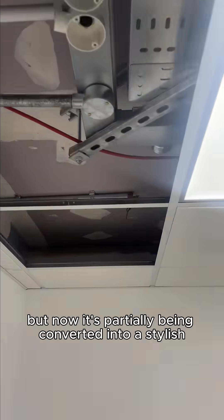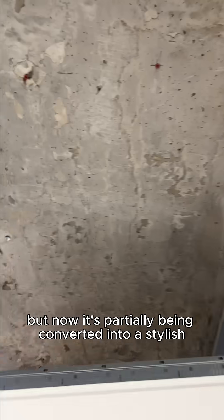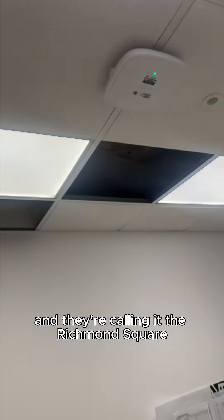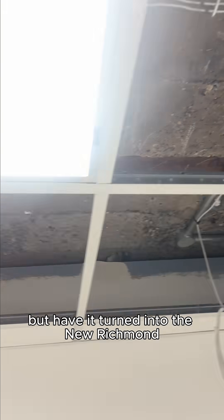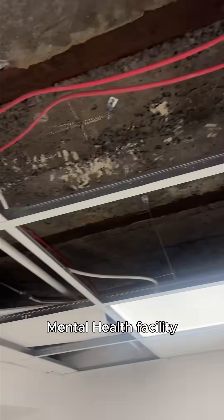Got on site, dropped the bags, had a little walk around. This place used to be the Richmond Royal Hospital but now it's partially being converted into a stylish residential unit called Richmond Square. However, the NHS is choosing to keep a subsection of the building, turning it into the new Richmond mental health facility.